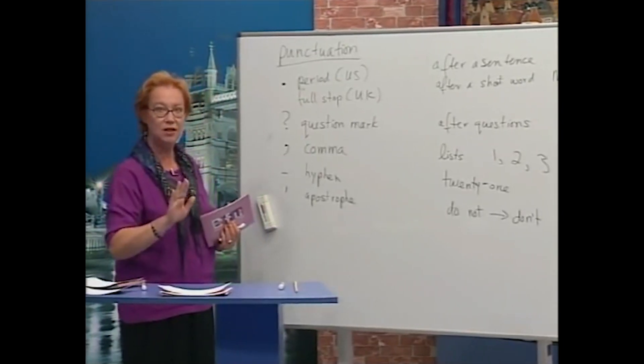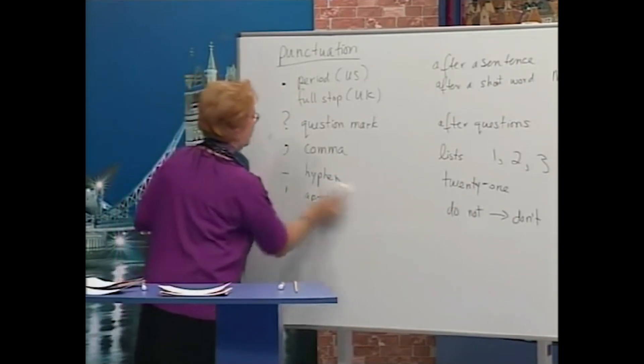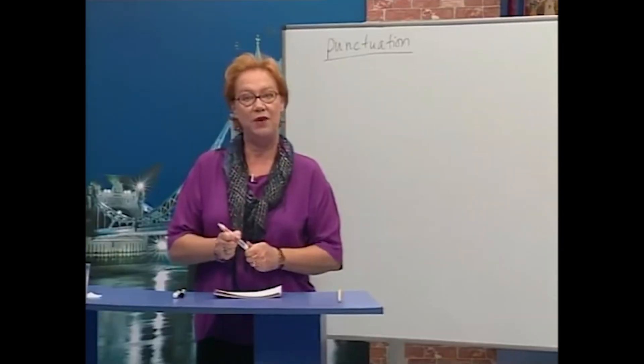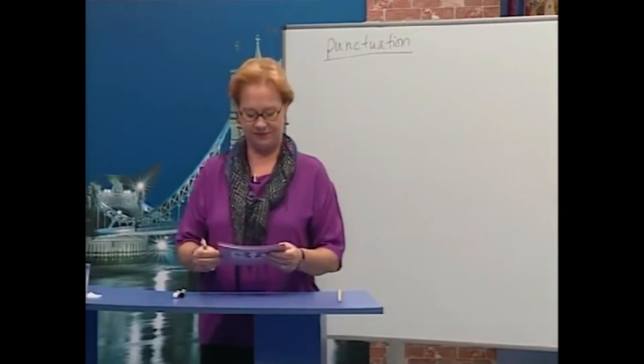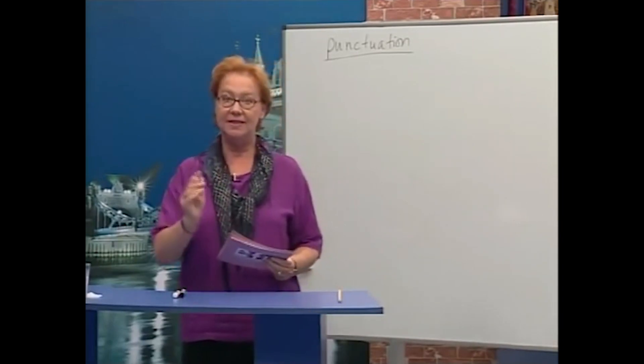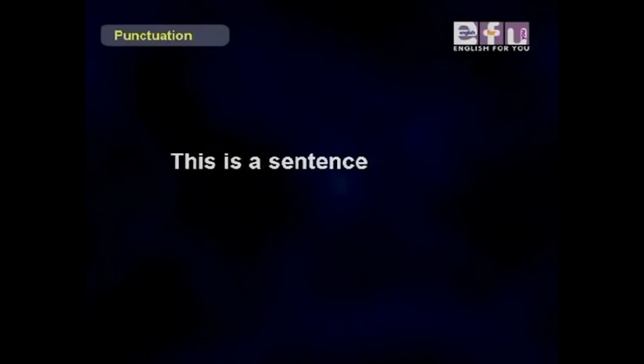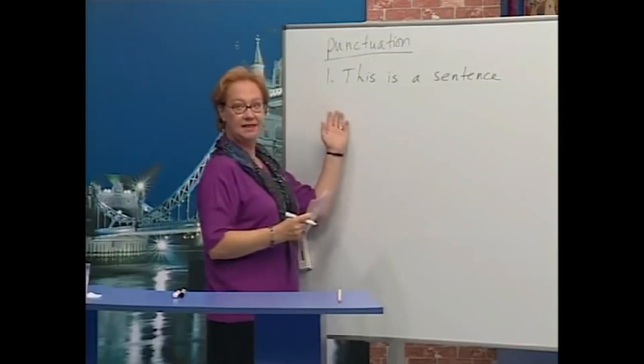Here we go. Now we're going to practice punctuation. First, sentences with no punctuation. Number one: 'This is a sentence.' Number two: 'We don't speak Chinese.'